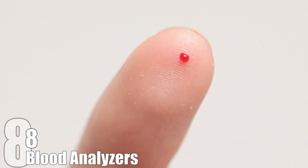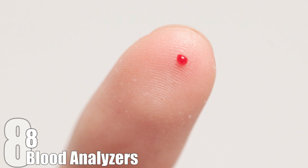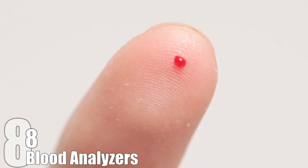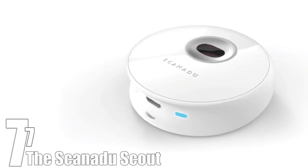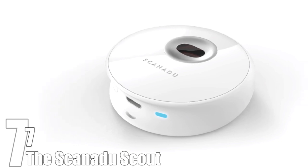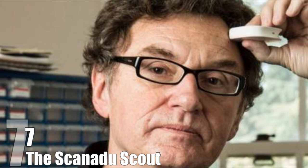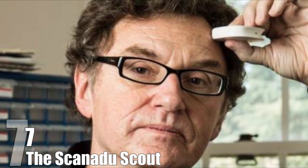It's hoped that they can be developed to deliver information on a wide range of results, and also advanced to require only a single drop of blood, because three drops is too cumbersome, apparently. The Scanadoo Scout, often referred to as a real-life Star Trek tricorder, is a handheld device small enough to be completely sealed in your closed hand. Developed by the NASA Ames Research Center, it allows people to measure some of their own vital signs at home.